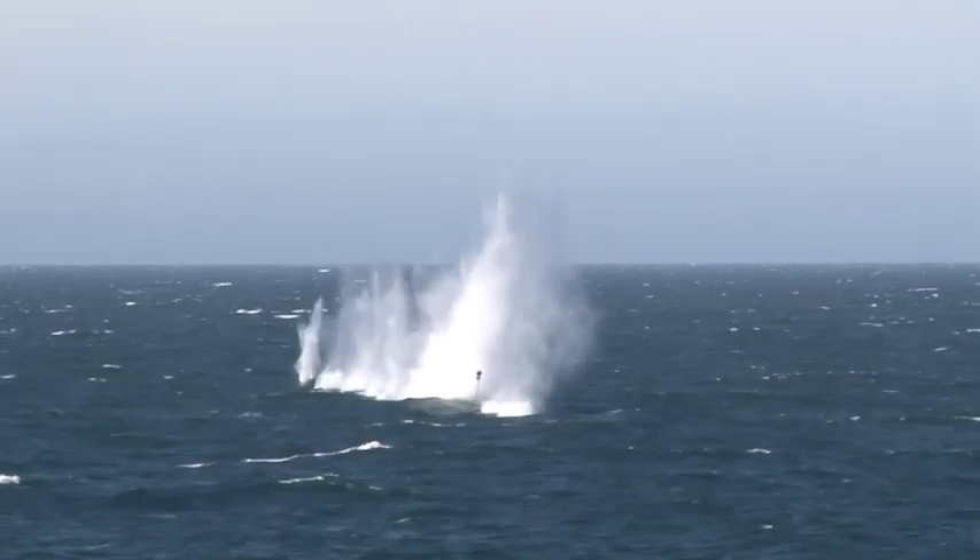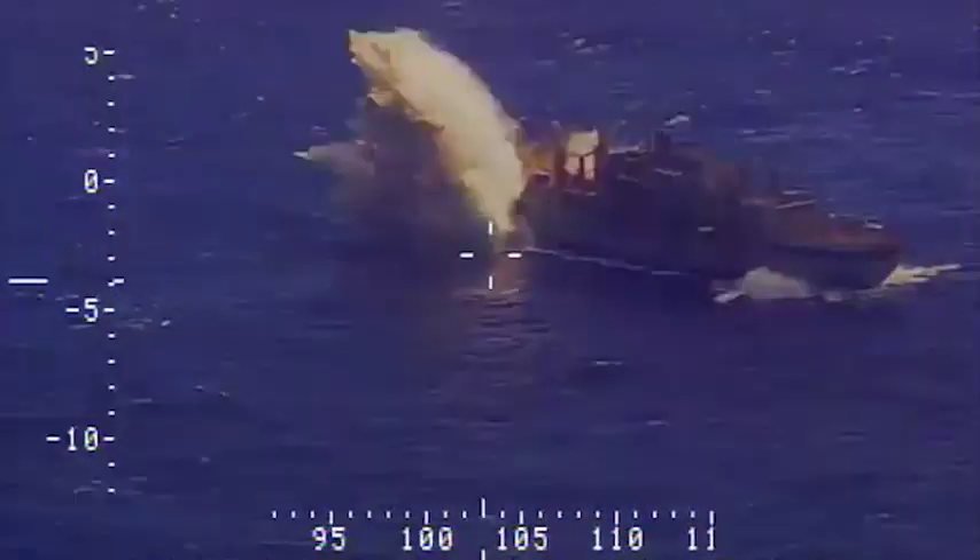Firing the guns, working with missiles, blowing stuff up — there's nothing that feels better than training, training, training, and then at the end of the day, seeing the results of your training.